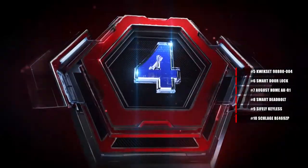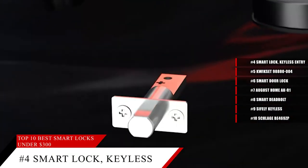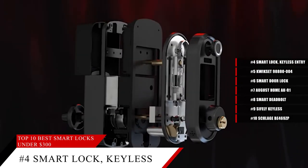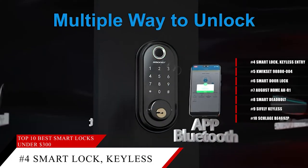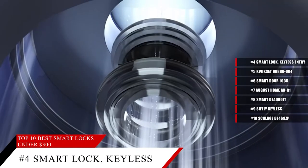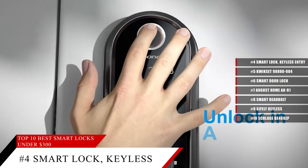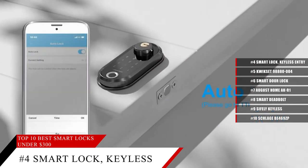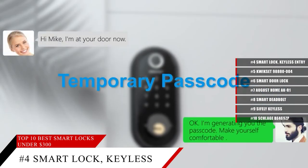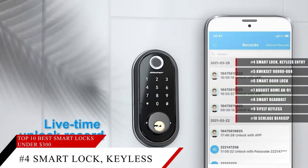Coming in at number 4, the Smonit Smart Lock. Whether it's with passcode, Bluetooth, fingerprint, key, or IC card, this smart lock gives you a lot of options for accessing your home and property, while also keeping it significantly safer than with conventional locks. Best of all, this lock has a long battery life and can provide up to 5,000 openings in approximately 6 months. For security reasons, it will automatically lock for 5 minutes when you enter the password incorrectly more than 5 times. And it's very easy to install and set up in minutes.